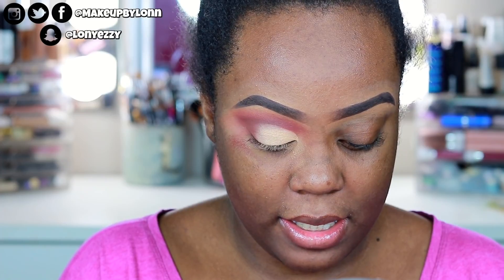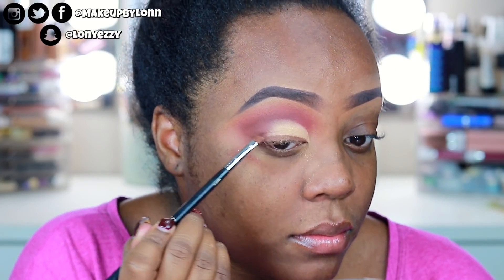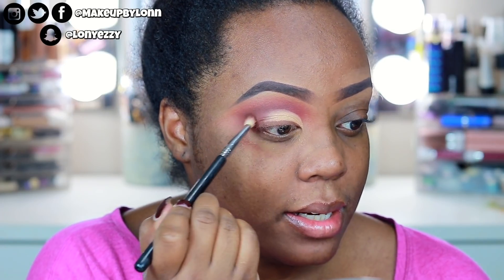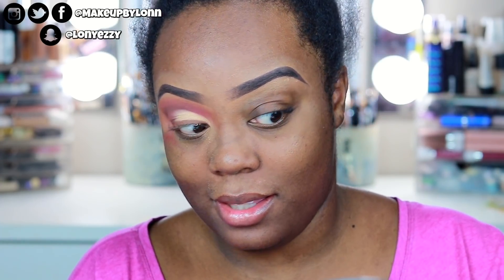Now I'm using a Stew liner from the ColourPop Caroochee collection, applying it to the lash line with a Sigma E65 small angle liner brush. I decided not to wing it because I've been doing a lot of wing looks lately, so I'm just leaving it connected — making it look more like eyeshadow than liner.